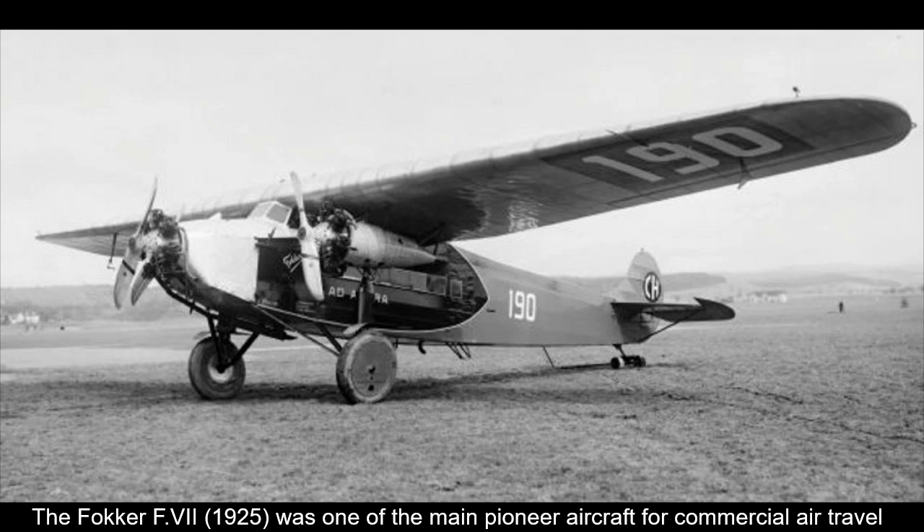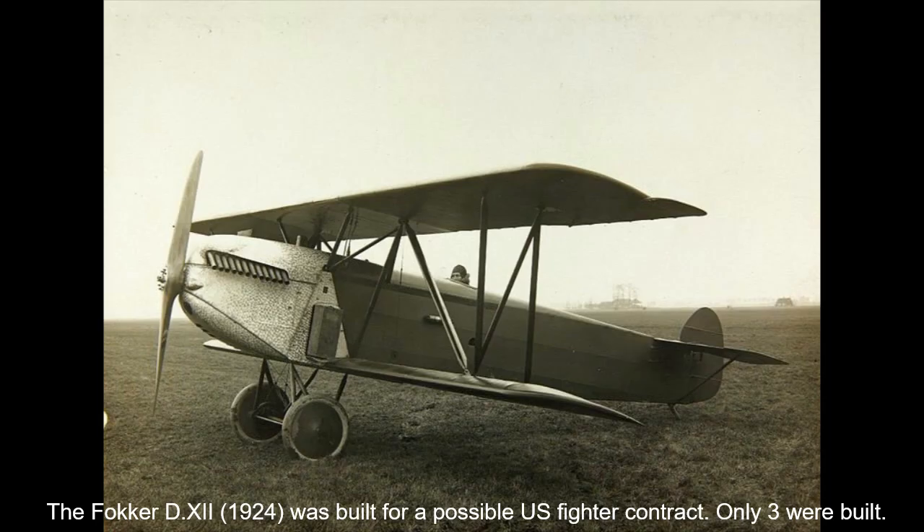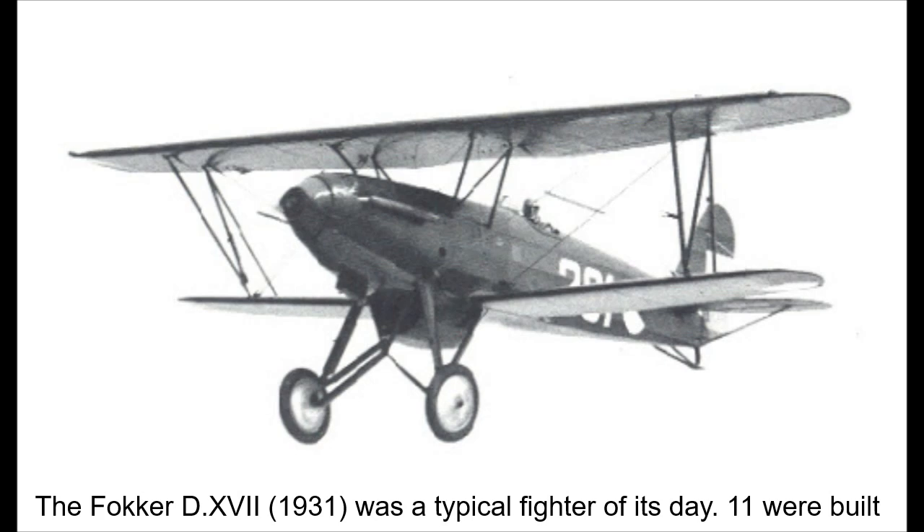The Fokker company would enjoy some successes throughout the interwar years, mainly manufacturing civilian aircraft, but also several fighter designs that would equip the Dutch Air Force in very small numbers. Though these designs were competent and equivalent to their international rivals, none really stood out from the crowd and certainly none enjoyed the fearsome reputation of their World War I forebears.